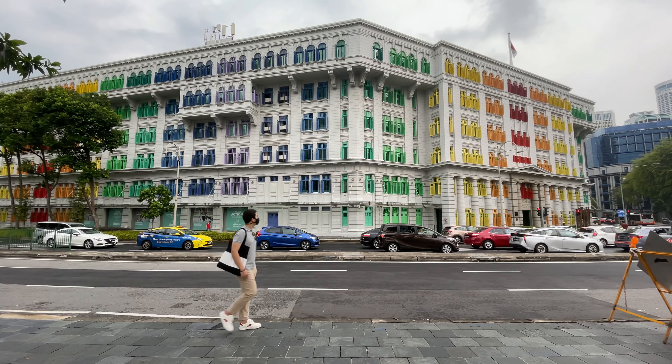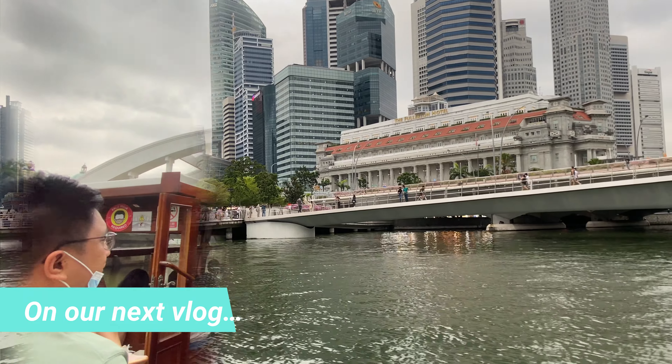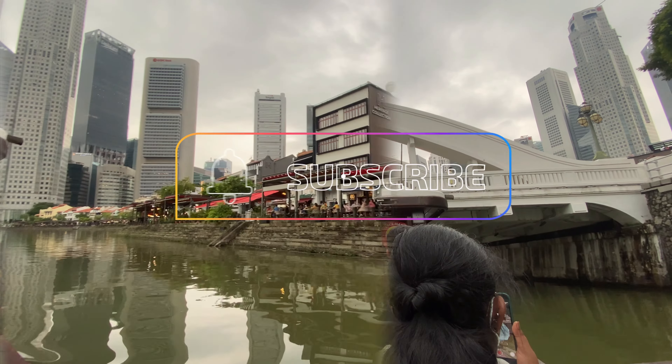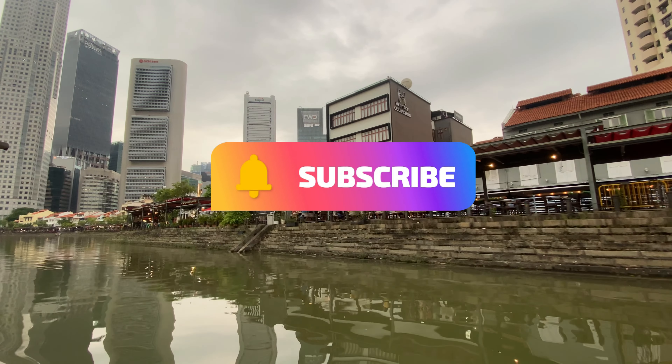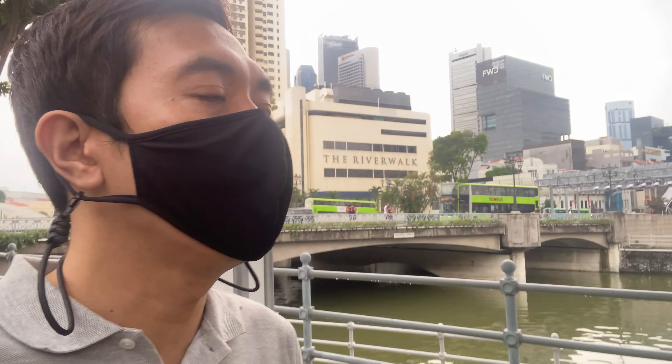So guys, that actually caps our Sentosa Island tour. In our next vlog, we are going on a boat ride and enjoy a great view by the river and bay of Singapore. So don't forget to like, comment, and please subscribe. See you there — let's go!